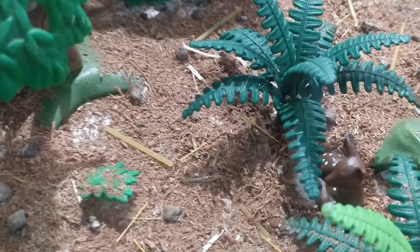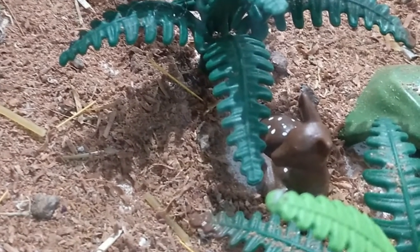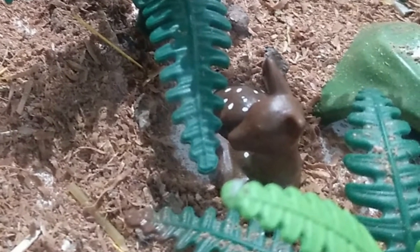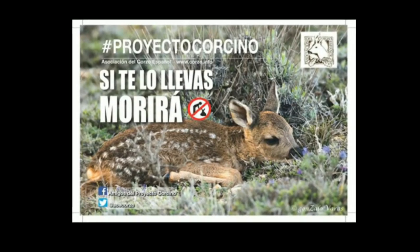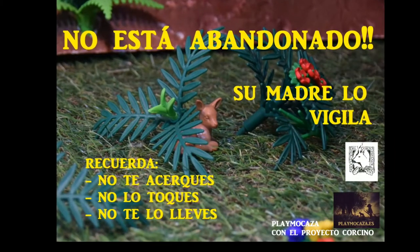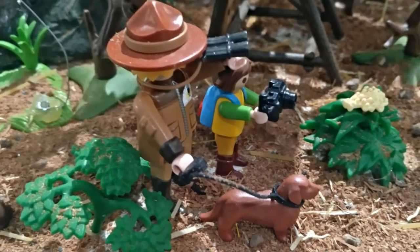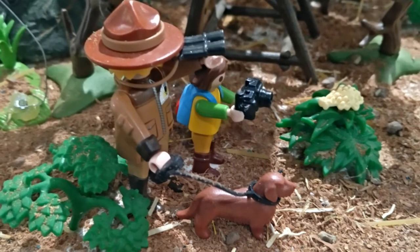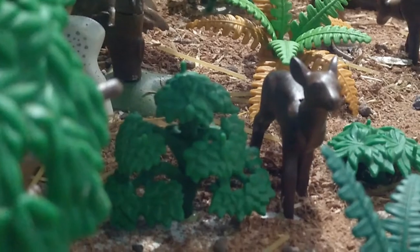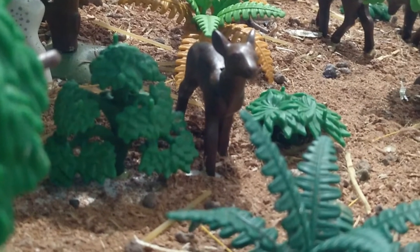Otro proyecto interesante representado en el diorama, también de la Hace Corzo, es el proyecto Corcino, por el cual se explica que el pequeño corcino no está abandonado por mucho que nosotros lo encontremos en el campo solo. El proyecto Corcino busca informar de esto y así evitar que la gente se lleve al corcino, pues sin su madre morirá. Hay que disfrutarlo desde lejos, visualizándolo con prismáticos y cámaras fotográficas, sin acercarse y mucho menos tocarlo. No está abandonado, es su método de defensa, su madre siempre anda cerca.